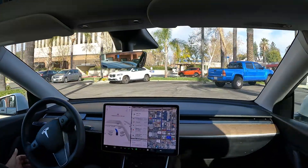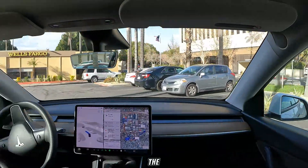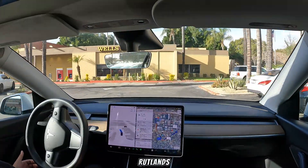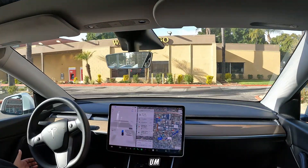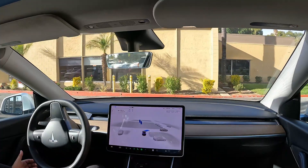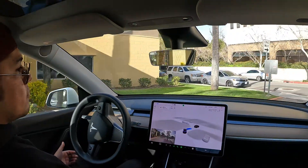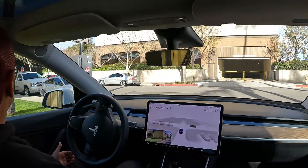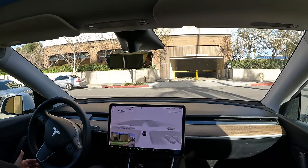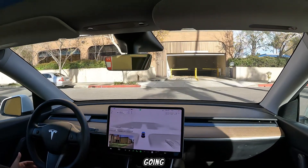I just dropped another pin to go to the Tesla Supercharger in Rutlands, California. It's getting me out of the parking lot right now. So far so good — there are no cars coming and it's going for it.